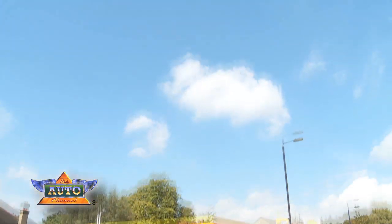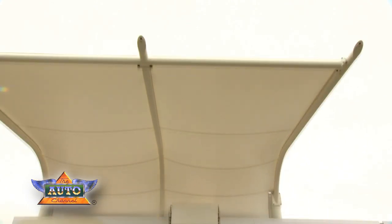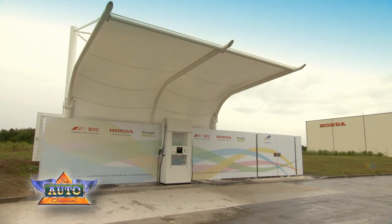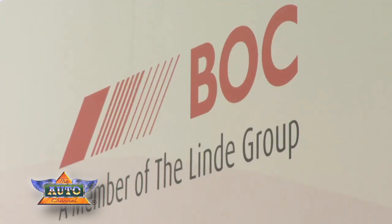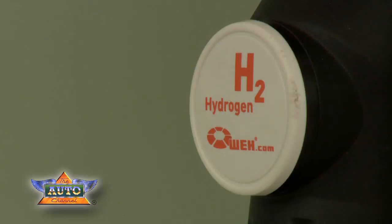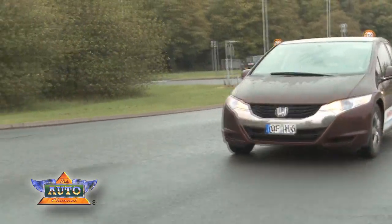So what happens when the oil runs out? Well, we could soon be filling our cars with hydrogen at a station like this one. Located just off the M4 is the first hydrogen refuelling station open to the public. It's the result of a partnership between Honda, VOC and Forward Swindon, providing a glimpse into the future of how we could all be powering our cars.